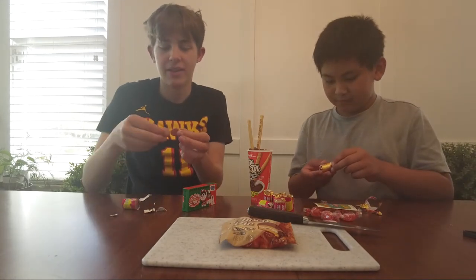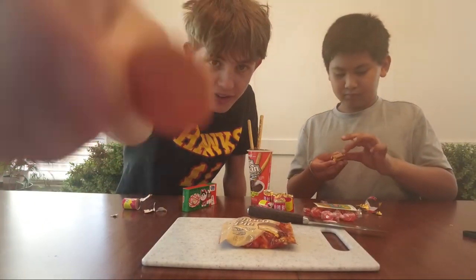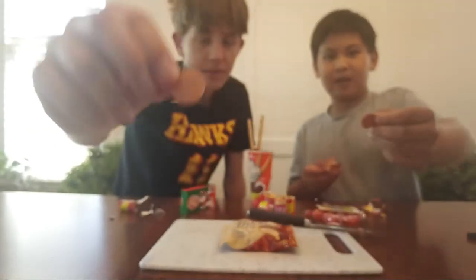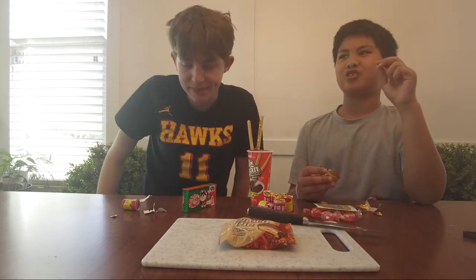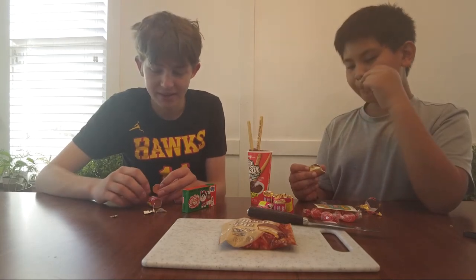It smells like dried cranberries. They're tiny, it's like a little disc. It looks like a sausage kind of. Three, two, one. They kind of just taste like dried papaya. Tastes like dried fruit. It tastes like Craisins kind of.